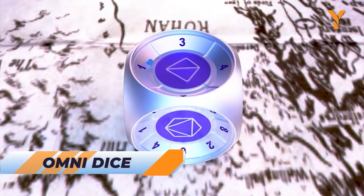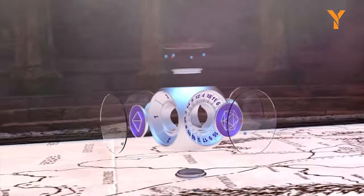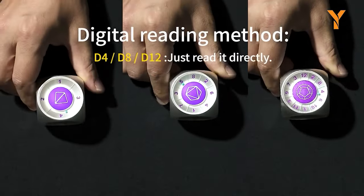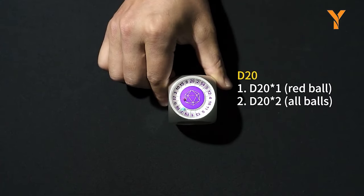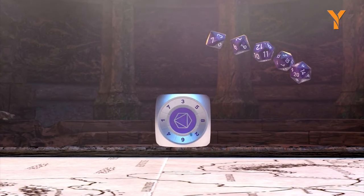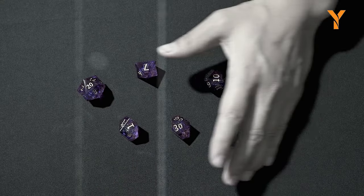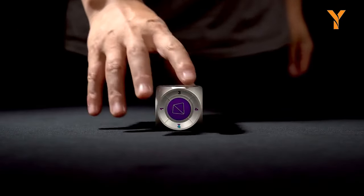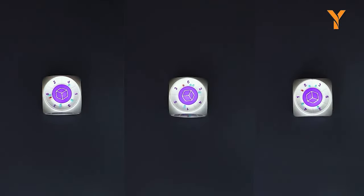OmniDice — a 12-in-1 function dice that will transform your gaming and everyday life. This D6 cube packs the power of D4, D6, D8, D10, D12, D20, and D% all in one versatile die. With its stunning blue turquoise and red agate beads adorning each side, the OmniDice exudes elegance and magical charm. Whether you're delving into dungeons or making decisions in your daily life, this dice has you covered.